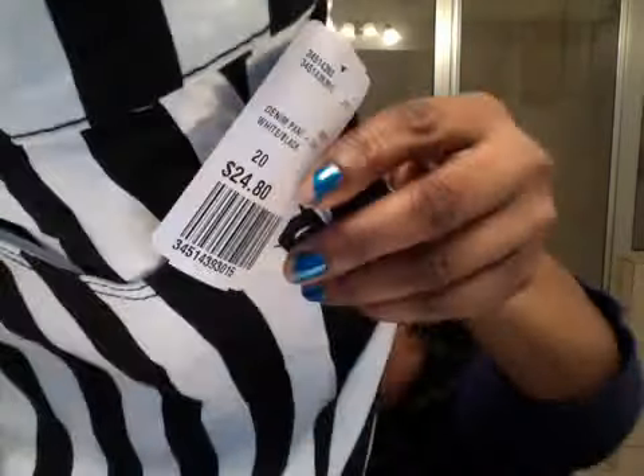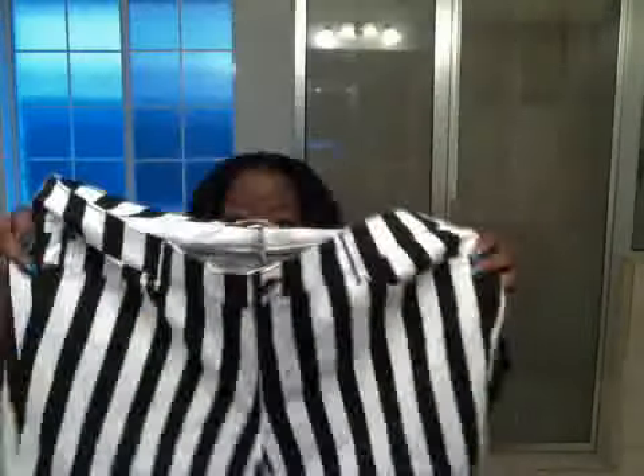The next pair of pants that I got are these right here. These are the Beetlejuice pants — that's what I call them. They were originally $24.80. These are a size 20 and they are pretty stretchy, so I wish I would have got an 18 in these. But I just have to pull them up a little bit higher. I got these for $8.49.